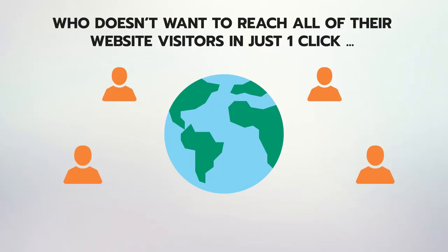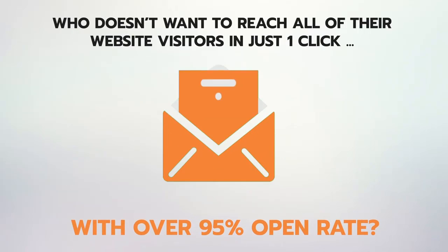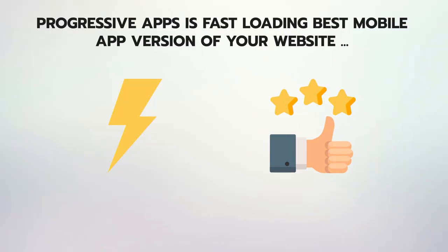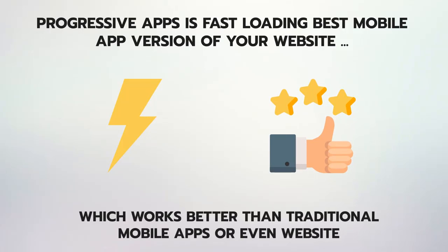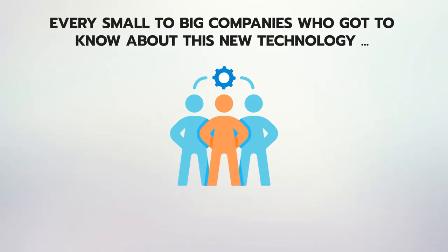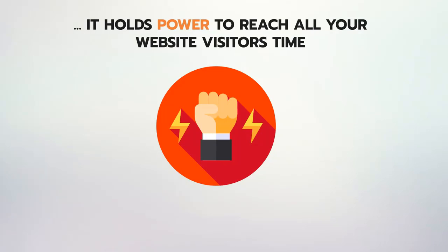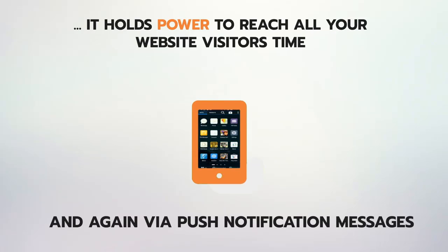Who doesn't want to reach all of their website visitors in just one click with over 95% open rate? Progressive apps are fast-loading, best mobile app versions of your website, which work better than traditional mobile apps or even a website. For the past six months, every small to big company that has learned about this new technology is running to make their progressive apps.